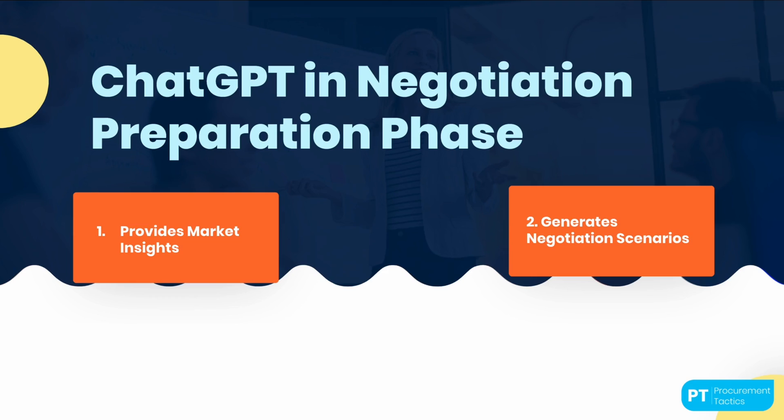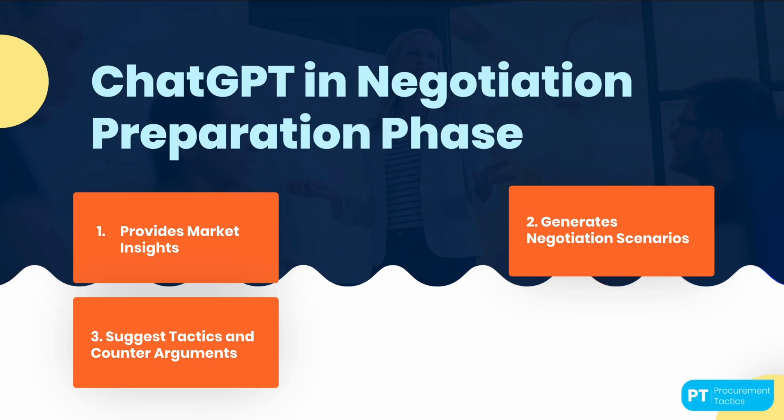Generating negotiation scenarios: ChatGPT can simulate different negotiation scenarios based on input variables such as desired outcomes, priorities, and constraints. By exploring these scenarios, procurement professionals can anticipate potential outcomes, test alternative strategies, and identify optimal negotiation approaches. Suggesting tactics and counterarguments: leveraging its vast knowledge base, ChatGPT can provide suggestions for negotiation tactics and counterarguments. It can offer alternative viewpoints, highlight potential strengths or weaknesses in arguments, and assist in crafting persuasive negotiation strategies.